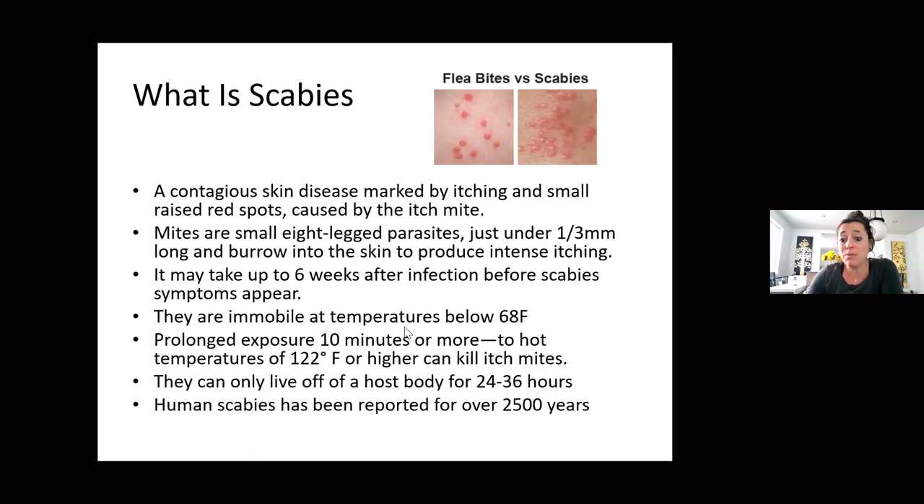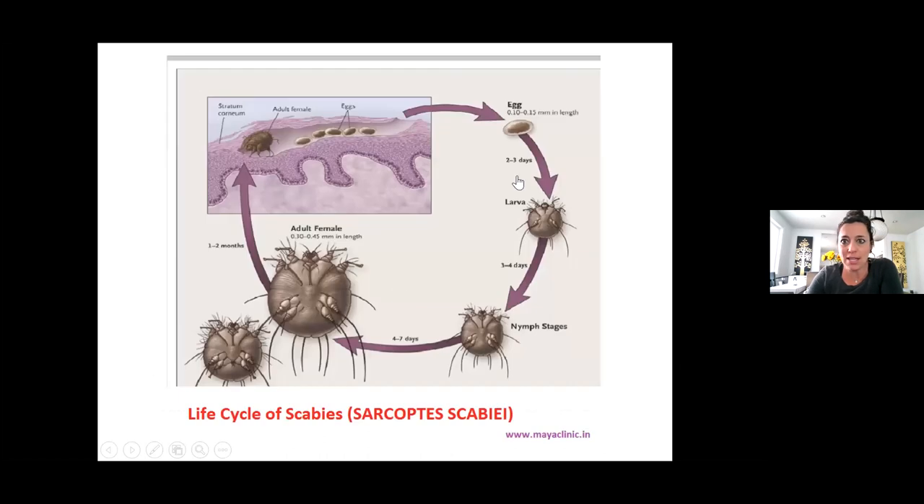Human scabies has been reported for over 25,000 years — they've been around for a very long time. The life cycle starts with the egg. In two to three days it becomes a larva; in three to four days it goes to the nymph stage; and another four to seven days brings it to the adult female. In one to two months, they lay their eggs, become adults, and live underneath the skin.